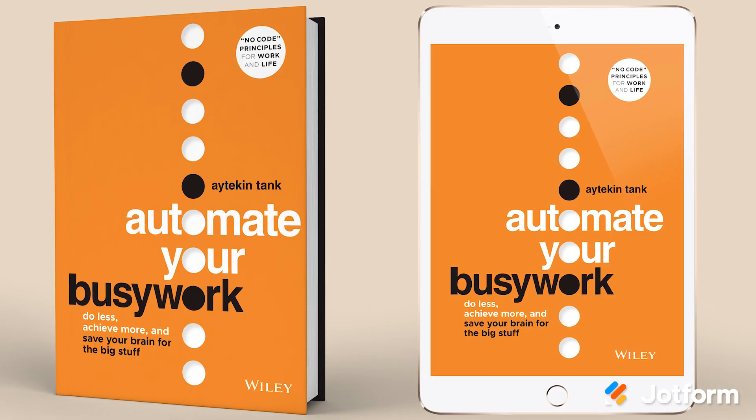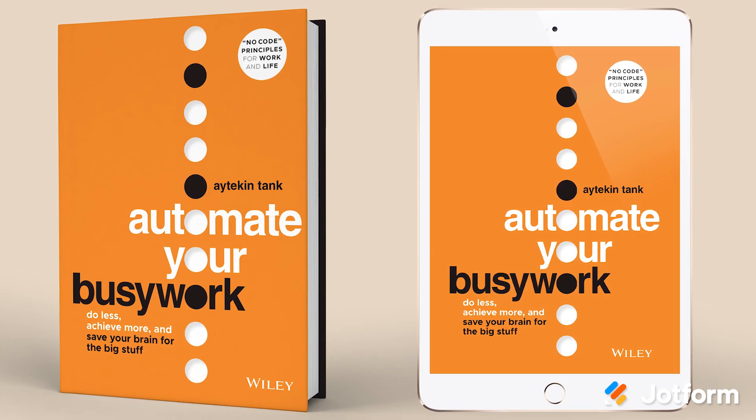Finally, we recently sat down with Jotform founder and CEO Aytekin Tank to discuss his upcoming book, Automate Your Busy Work, which explores how to leverage automation to offload repetitive tasks and spend more time on meaningful work. Check out the interview with Aytekin to learn more about what inspired the book, what he hopes readers will take away from it, and his automation philosophy.